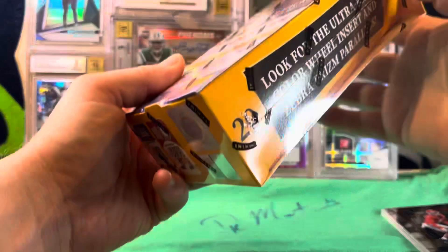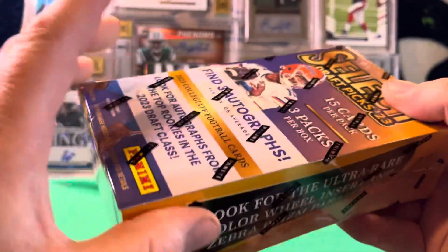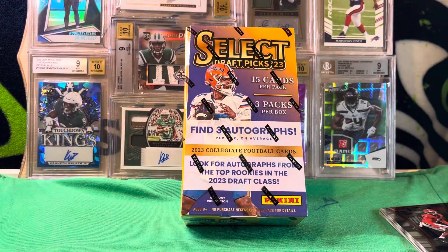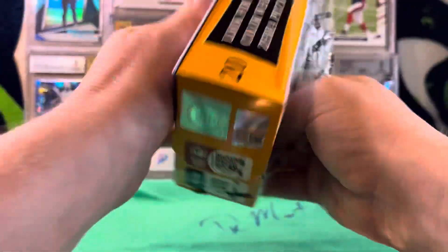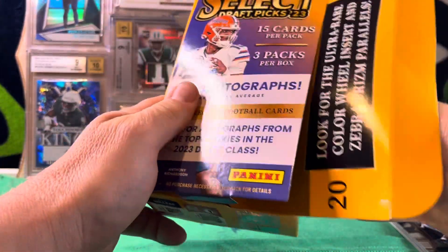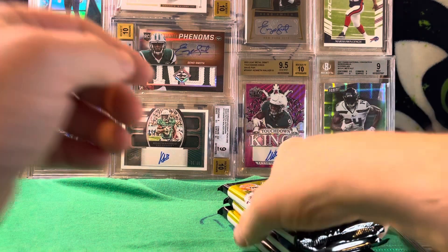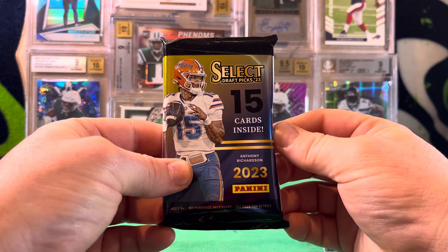When I got these boxes, I noticed this one was kind of pushed in a little bit and also feels more hefty than the other box. So I decided to save this box for second because I think there's going to be some fire in here. Let's see if I'm right. I'm hoping to pull like a Devin Witherspoon parallel, Jackson Smith-Njigba, something for my Seahawks. Alright — first pack of the second box, let's go.